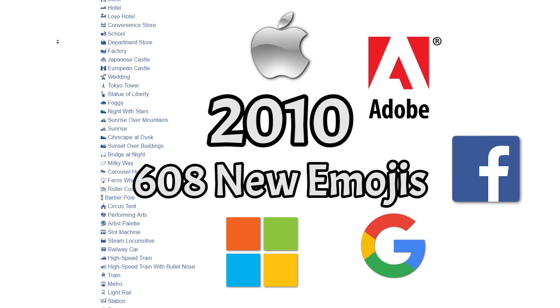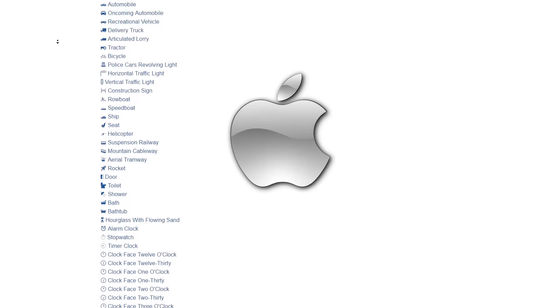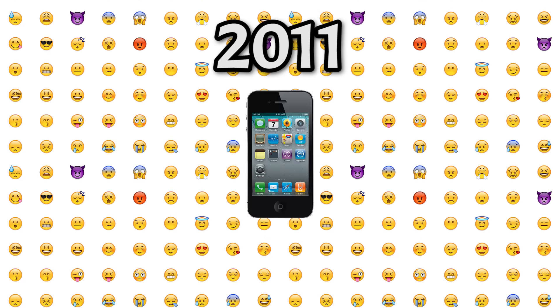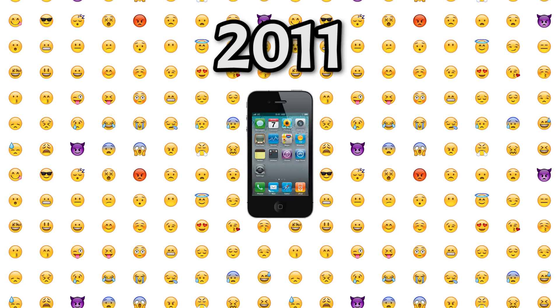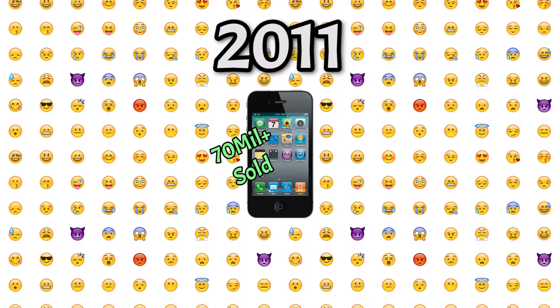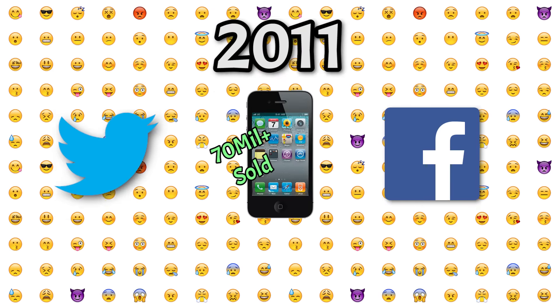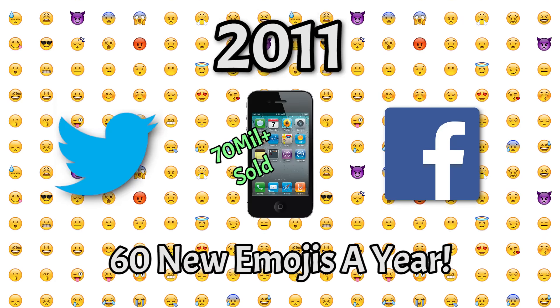All thanks to the Unicode Consortium — board members from Apple, Adobe, Facebook, Google, Microsoft, and more. But truthfully, its universal reach is really all thanks to Apple for adding emojis to their iPhone in 2011. Emojis started to become a worldwide phenomenon, with more than 70 million iPhones sold worldwide, not to mention other devices and social networks adding emojis as well. The Unicode Consortium now adds anywhere from 60 new emojis a year. That is why emojis are so universal and so powerful.